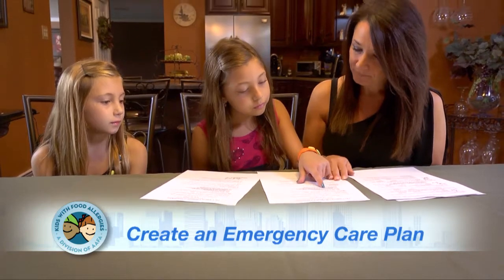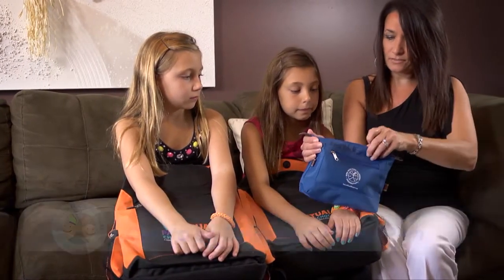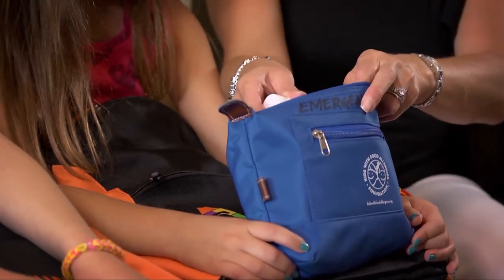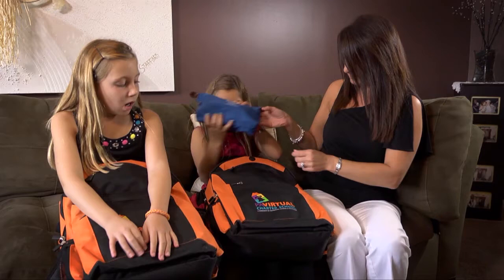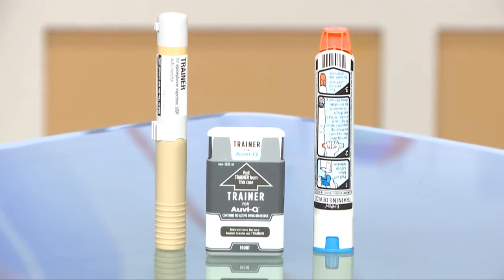You should get an emergency care plan from your doctor. An emergency care plan is going to explain the signs of a severe allergic reaction and let you know how to handle one. It's also going to teach you about anaphylaxis, and one of the ways you can handle anaphylaxis is with an epinephrine auto-injector — what we call an EpiPen, or an AviQ device.